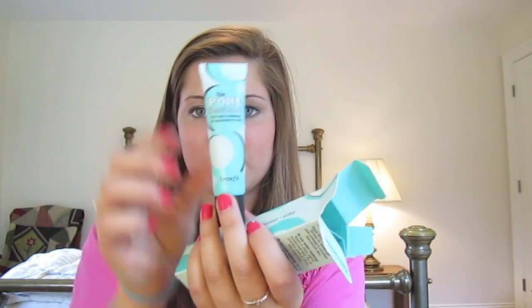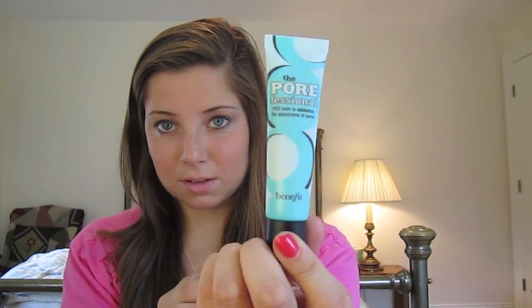I also picked up the Benefit The POREfessional, a pro balm to minimize the appearance of pores. I have really large pores through my nose area and it's so annoying. I was going to wait for a YouTube review but decided to just get it, because besides the Too Faced primer — which I have a little sample of — this is the only primer I know that's specifically supposed to minimize pore appearance. It comes in a tube. Let me know if you've used it!